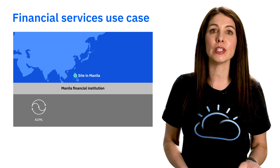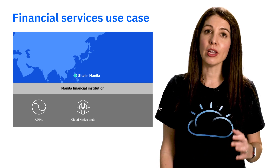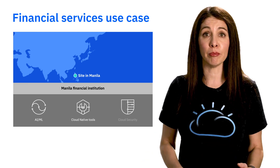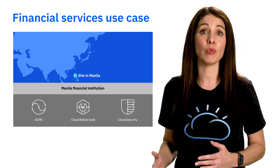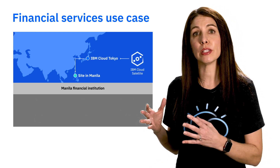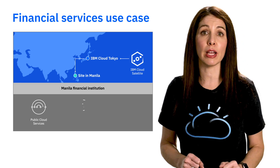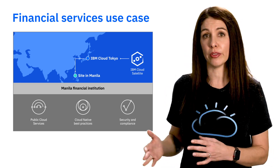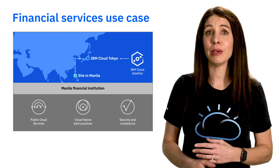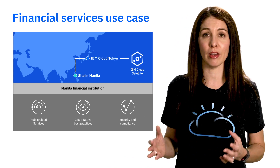To be competitive, financial services clients need to iterate quickly and leverage cloud-native tools and best practices. However, the financial industry is heavily regulated, so they need to keep data secure and compliant, which often means there are restrictions on where that data can live. IBM Cloud Satellite can help solve this conflict. These financial services companies can now extend public cloud services in their data centers, allowing them to leverage cloud-native best practices and meet their security and compliance obligations all at the same time.